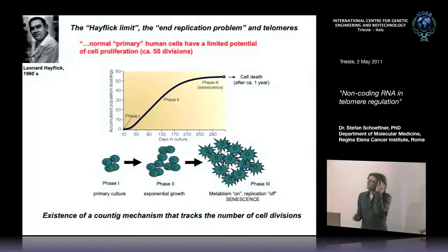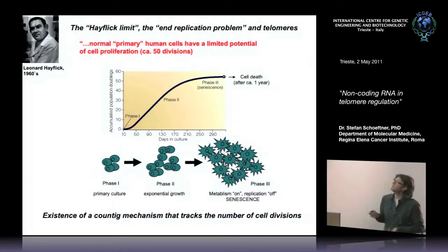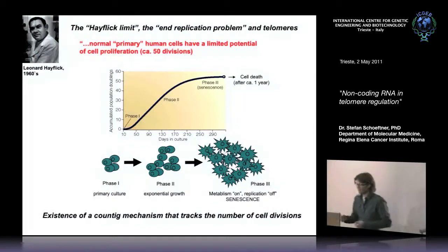This mechanism also explains the so-called Hayflick limit. Leonid Hayflick discovered that primary cells in culture grow exponentially for a period of time but then cease growing and become senescent. These results suggested the existence of a counting mechanism tracking the number of cell divisions, and the discovery of telomere shortening provides the basis for this mechanism.